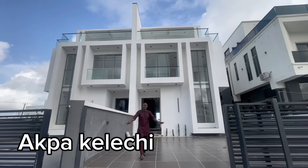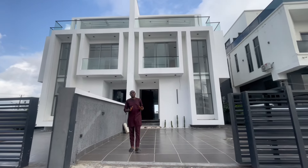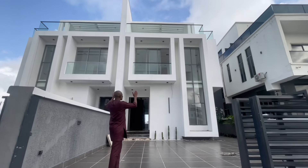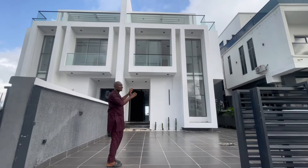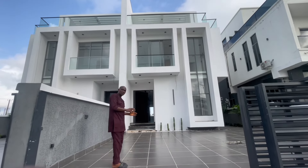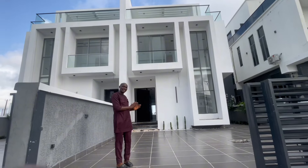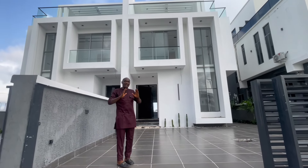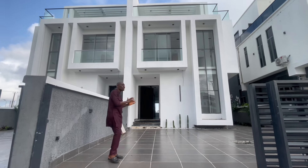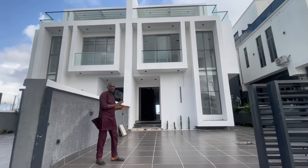This is your favorite, Kelechi, and today I am at Osapa London to present to you this amazing four-bedroom semi-detached duplex. This house has a rooftop terrace, it has a swimming pool, and it has a cinema. I'm about to walk you in right now. So if you're in the market searching for a house or a home for you and your household, this is a perfect home for you.